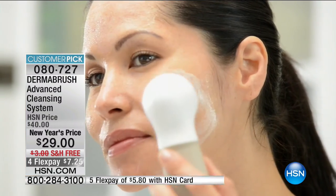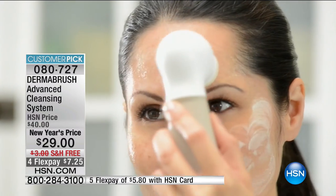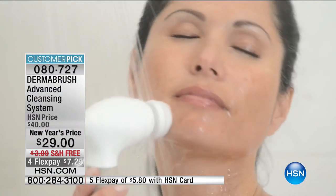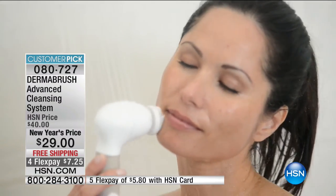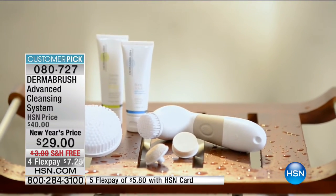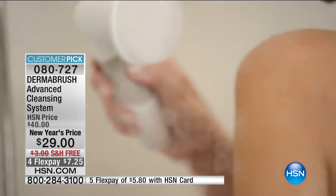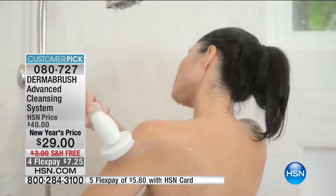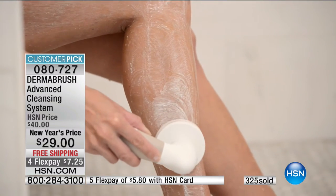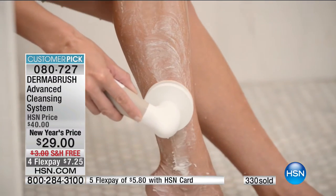We need to teach our kids to brush their skin — we teach them to brush their teeth so they don't get cavities, and to brush their hair so it doesn't get tangled. The same applies to our skin — it's your largest organ and it's what you put forward every single day. Derma Brush is 100% waterproof. There are a lot of competitors out there but they're not all created equally. What we bring to you at twenty-nine dollars with a customer pick rating — what you'd normally pay for just one brush head refill from other brands gets you the entire system here.